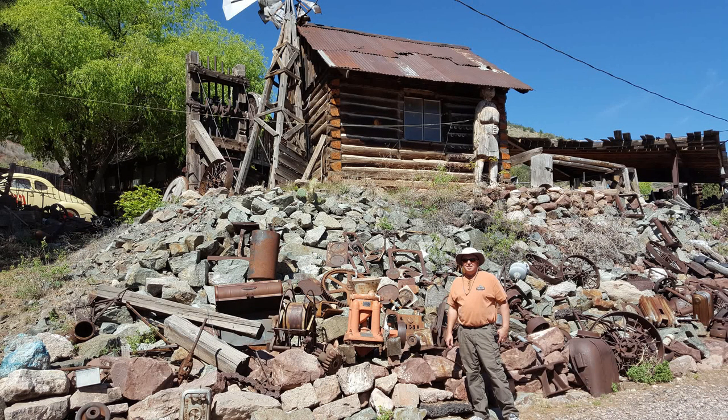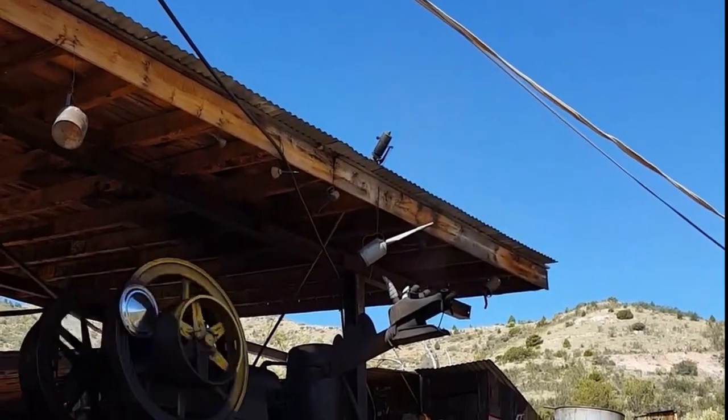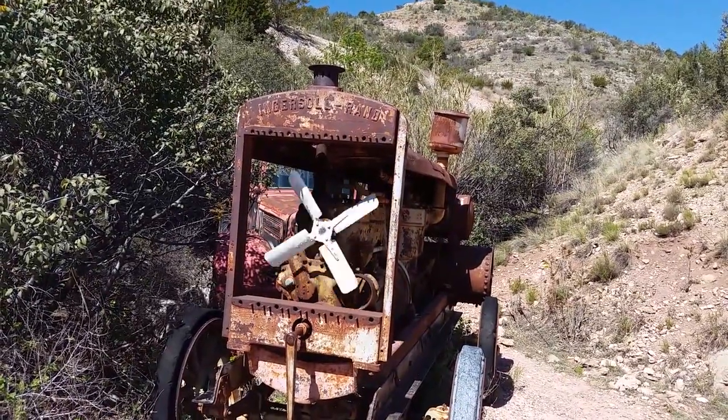Today it's filled with old cars and mining equipment. There's a small admission fee. Once you go inside though, you're able to roam around as long as you like. It was a really fun stop.